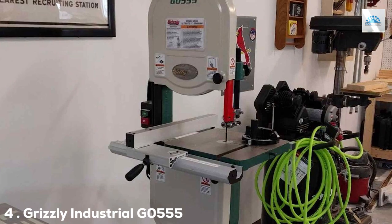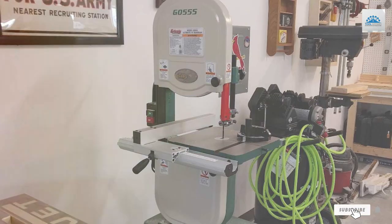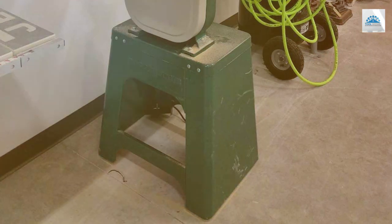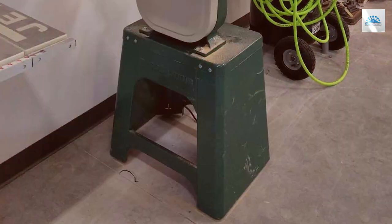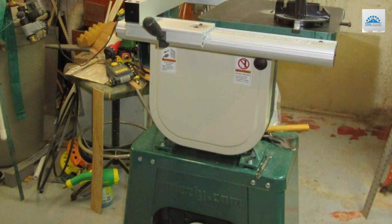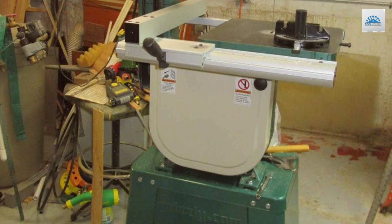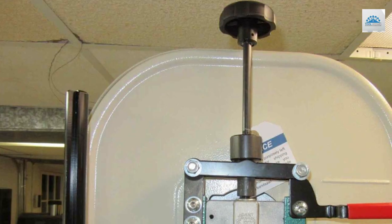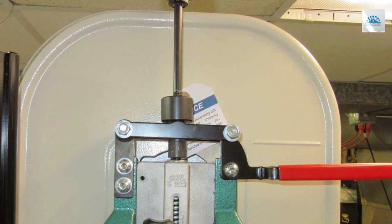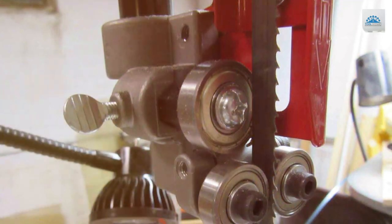Next at number 4 we have the Grizzly Industrial G0555 Classic 14 Bandsaw, a timeless woodworking tool that has earned a reputation for its solid performance and longevity. This bandsaw combines a powerful 1 HP motor with a sturdy steel frame, making it an excellent choice for both beginners and experienced woodworkers. One of the standout features of the G0555 is its balanced cast-iron wheels, which reduce vibration and provide smooth, accurate cuts. The large worktable offers ample space for handling various workpieces, and the adjustable fence ensures precision during cutting.